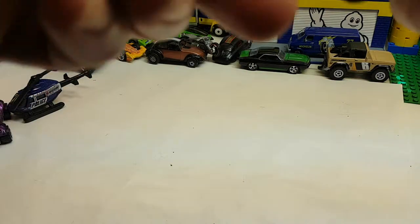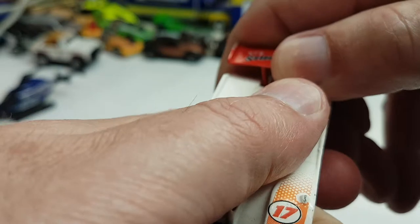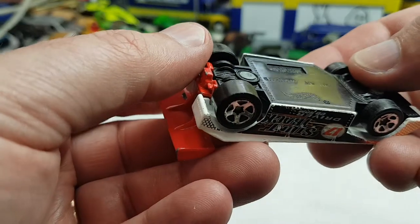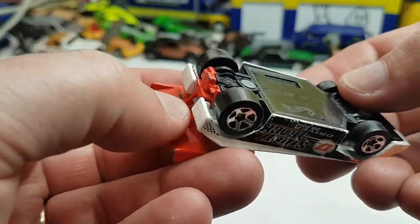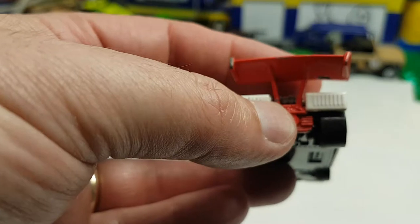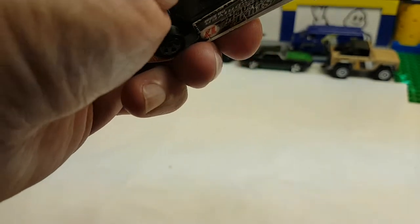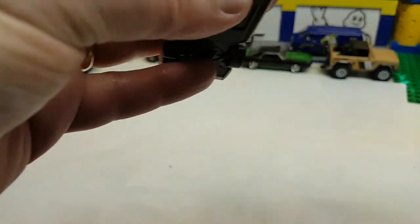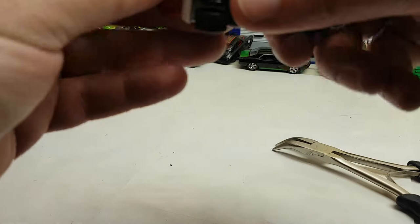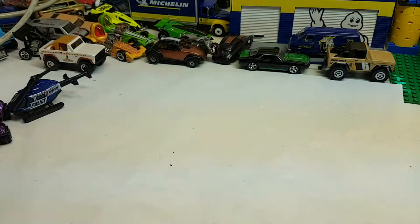And lastly, we've got Stunt Track Driver — I don't know if you've ever played that game. I had that game, I still have it on CD-ROM. That was a fun game. This is the Shadow Mark II A. It's got a little bit of an issue with the back end, but I can fix that readily enough. That one's going to take a little bit more finesse to get it straightened out.